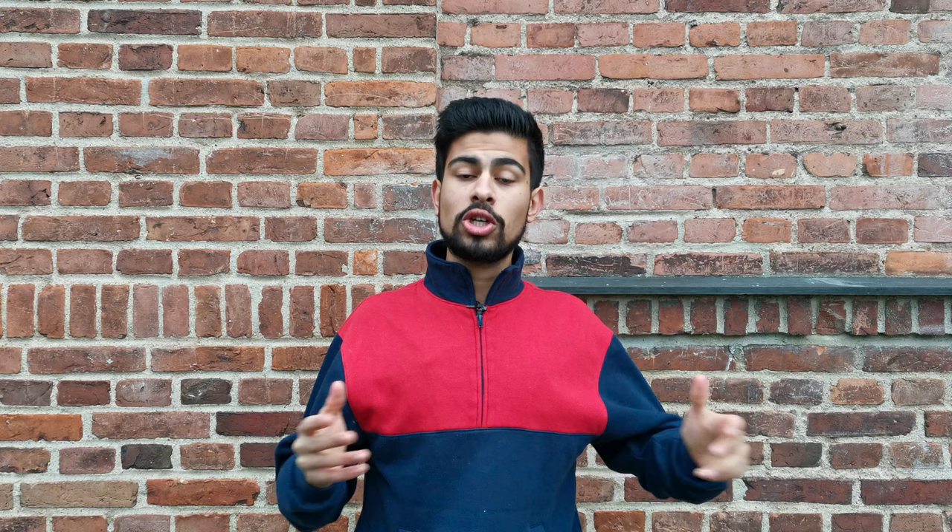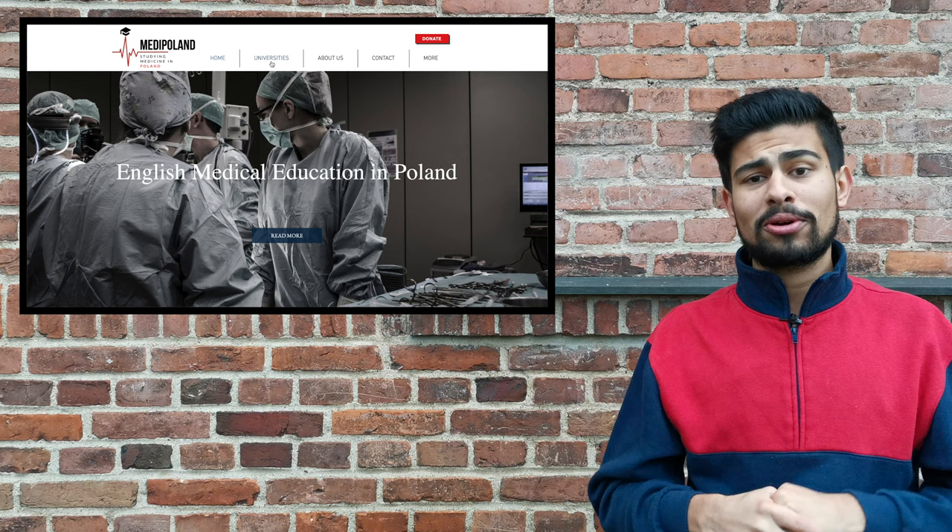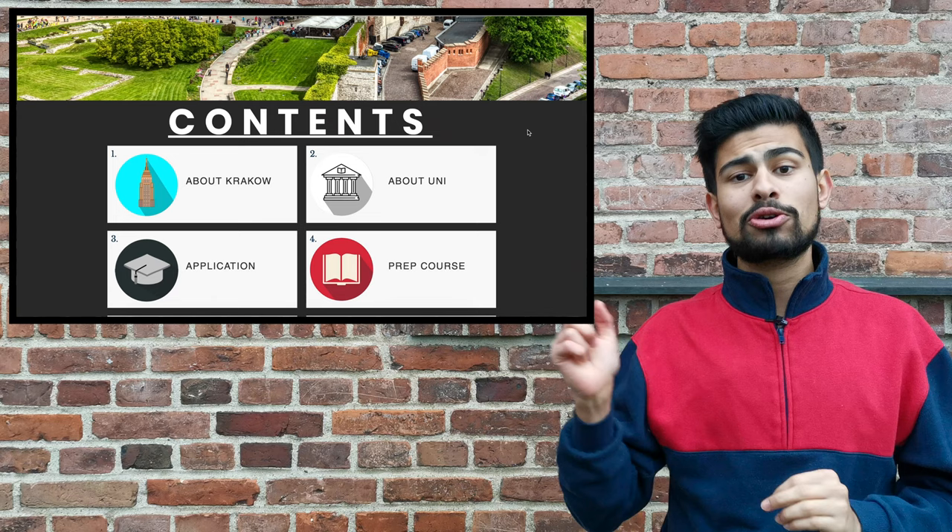To get all this information, simply go to medipolen.com, click on universities, scroll down, click on Kraków 2, then scroll down to the contents page and click on the application box — and voila, here's all the information like I mentioned earlier. Make sure to check out this website and share it with people who are considering medicine.